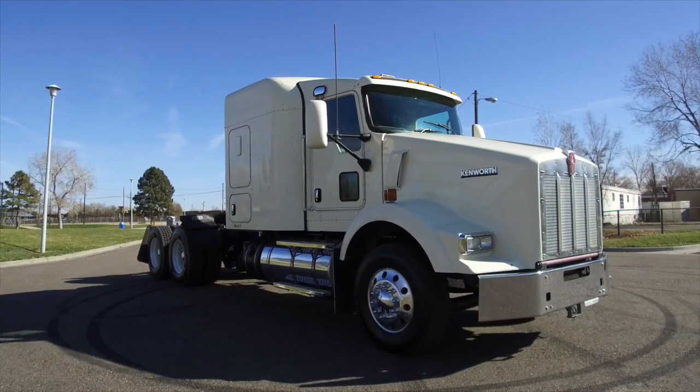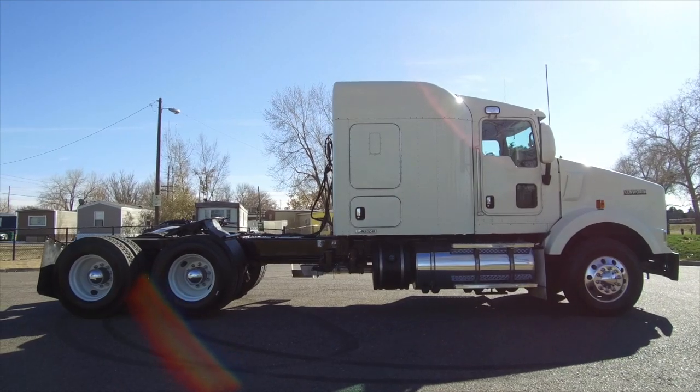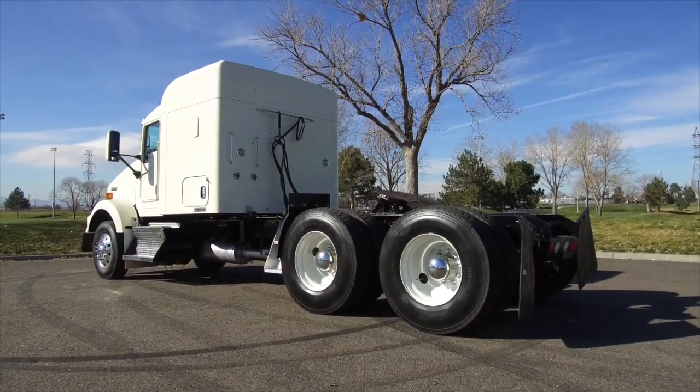American Motors in Commerce City has multiple 2013 Kenworth T-800s on the lot right now. These are 455 horsepower, 10-speed, 72-inch flat roof sleepers.